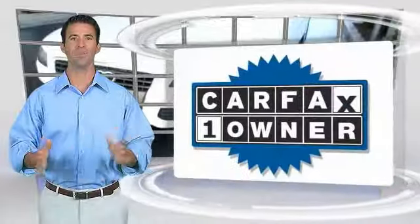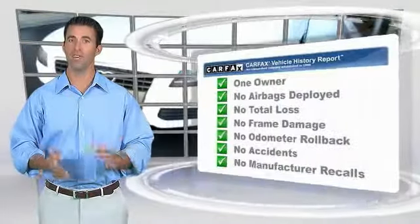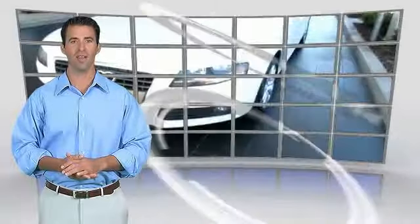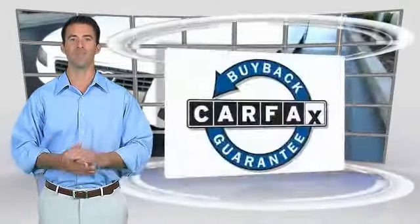One owner vehicle with the Carfax Vehicle History Report. Be sure to find a complimentary copy of this report online or contact the dealership. This vehicle qualifies for the Carfax Buy Back Guarantee.